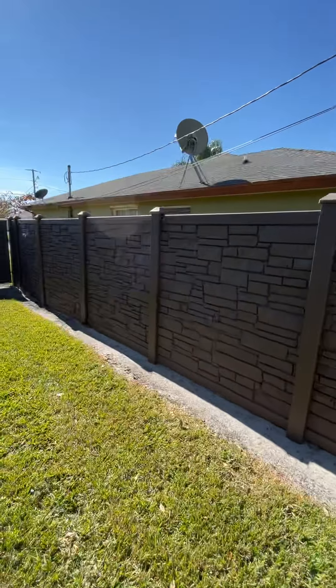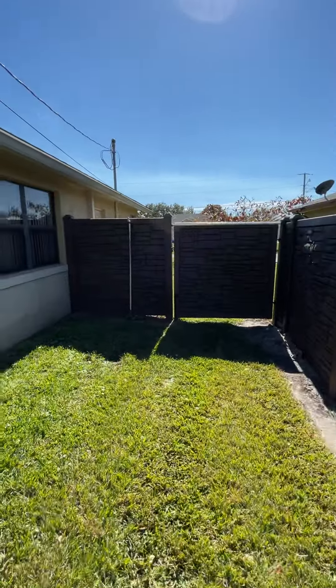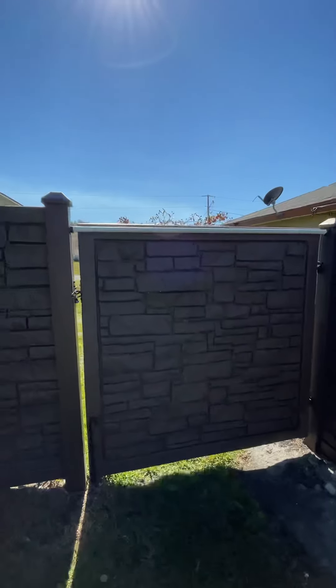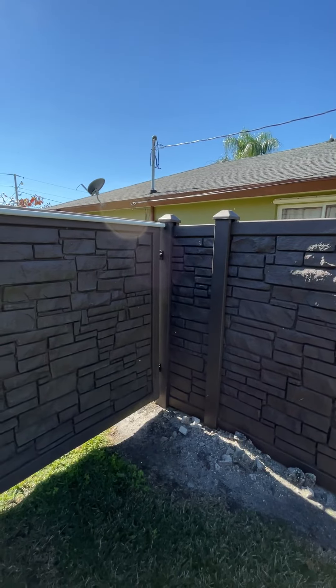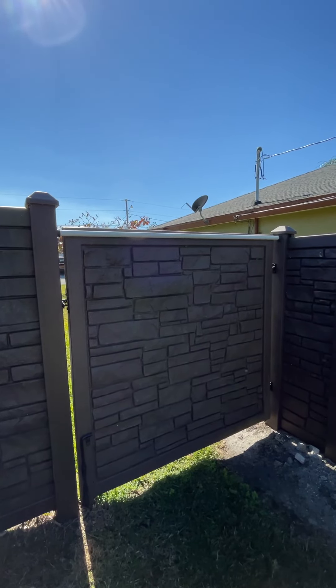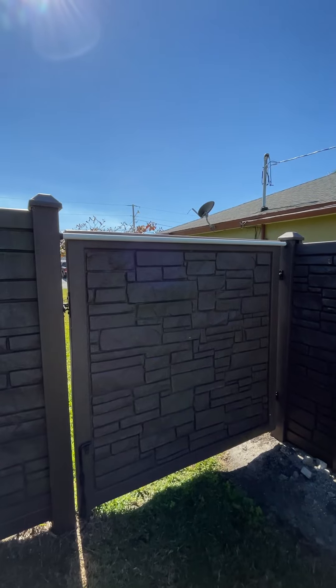The color has held up nicely and it stayed straight. What I ended up doing with the gate was putting a bar across the top because the gate was sagging — the corner post they give you does not support the gate. So I got this pole at Home Depot.